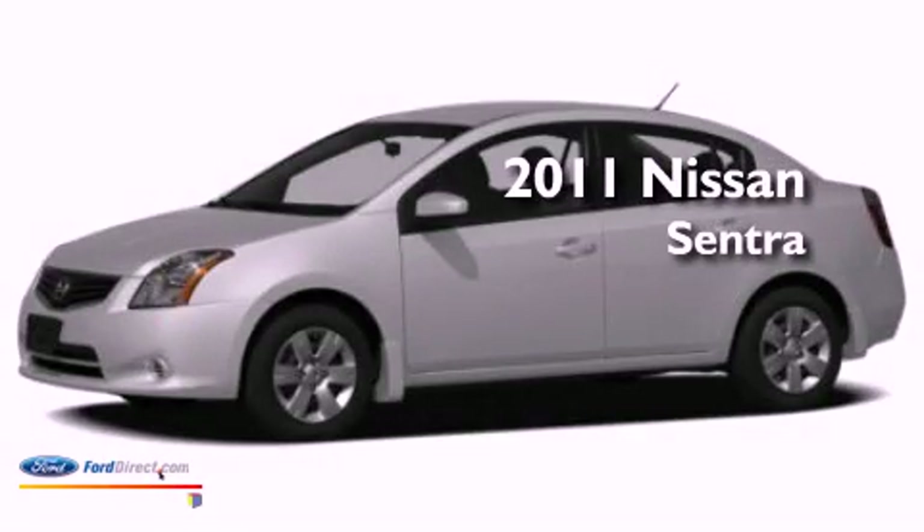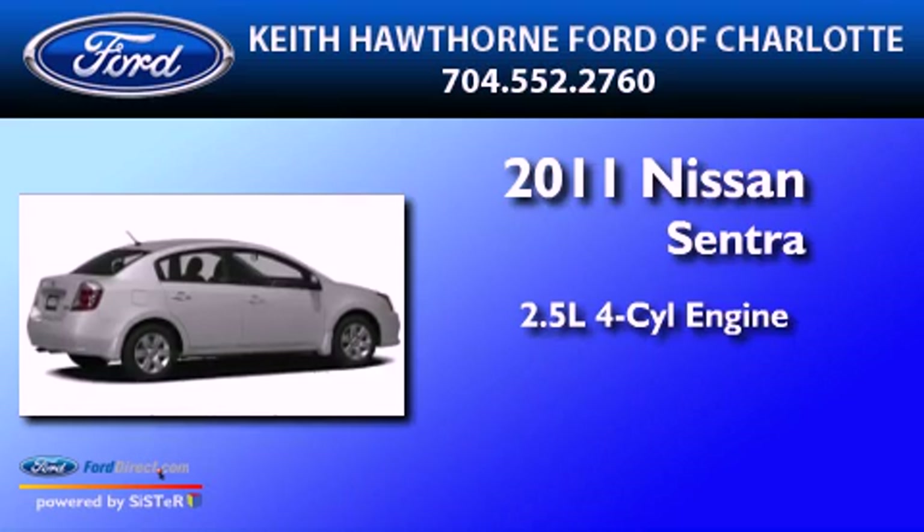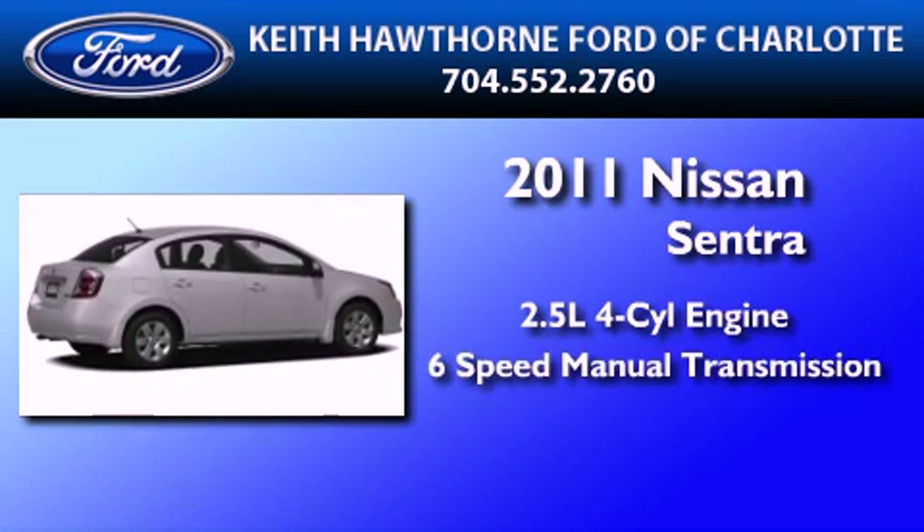This is a 2011 Nissan Sentra. It has a 2.5-liter four-cylinder engine and a six-speed manual transmission.